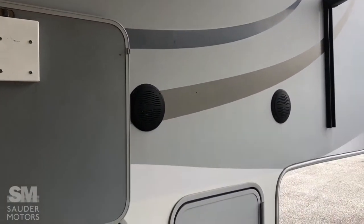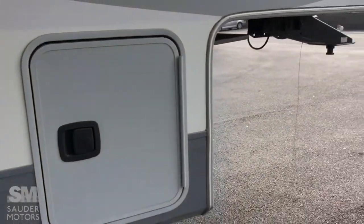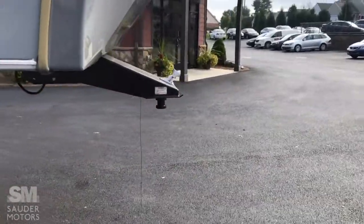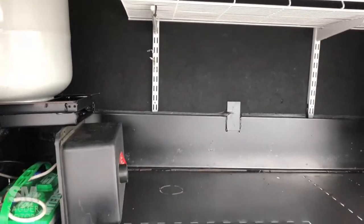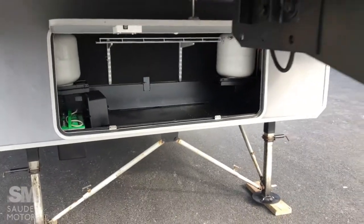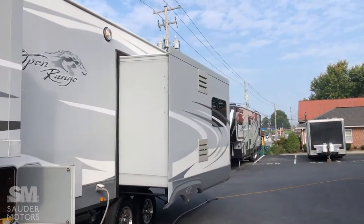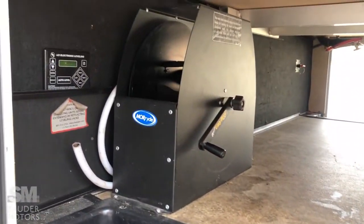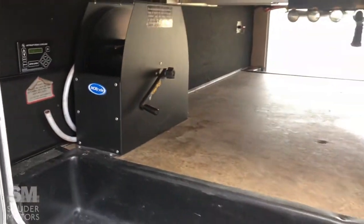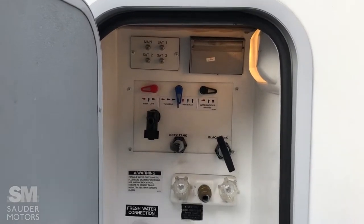We've got outdoor speakers here, a disconnect switch in this passenger storage, and cable hookups. Coming around to the front, you've got your fifth wheel hitch, flag stand, front storage bay. We've got four propane bottles — two on each side — battery storage, and the ability to hook up a generator if wanted. On the other side, there's pass-through storage with a nice easy reel for your electric cord and your automatic leveling system.